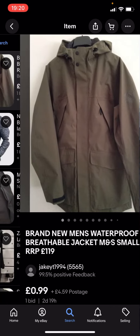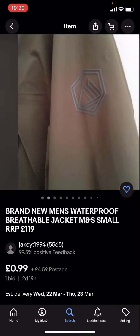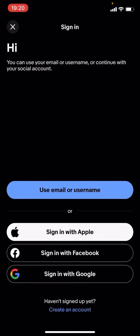These might not be any of the big branded jackets because they're under £5. For example, this one is £0.99 with £4.59 postage. But the problem with this is that you've got the item price and you've also got the postage on top, which takes it over £5.